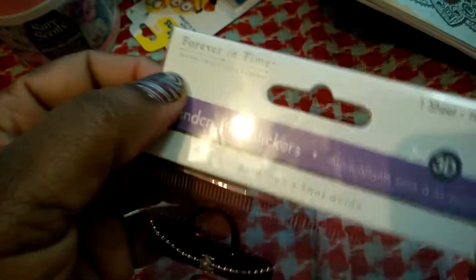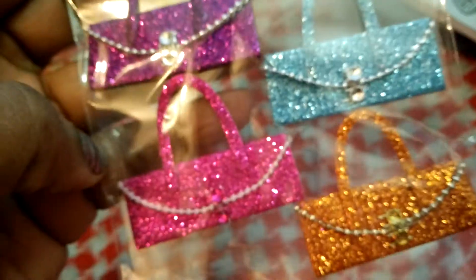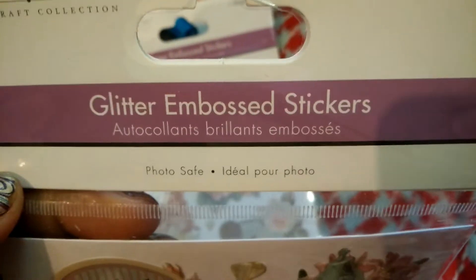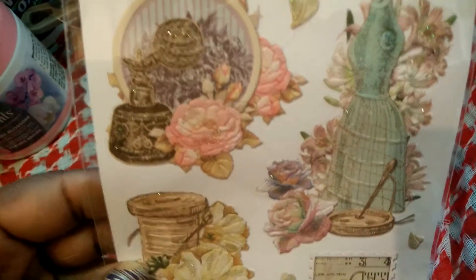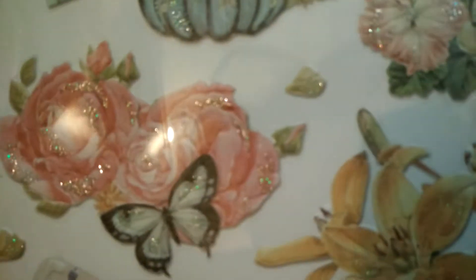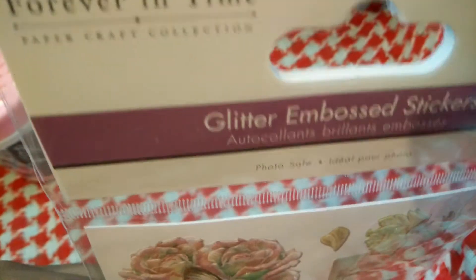Also by Forever in Time brand, these are glitter purse stickers — this one is actually silver but it's coming off blue. And these are my all-time favorite stickers by Forever in Time: the glitter embossed stickers. They are gorgeous, very vintage. I should have picked up more — I don't know why I didn't. I'll probably go back and get some. I just love the detail on these stickers — so beautiful.